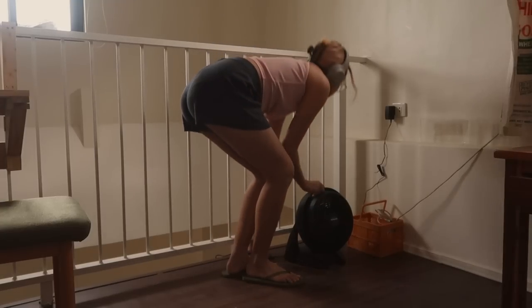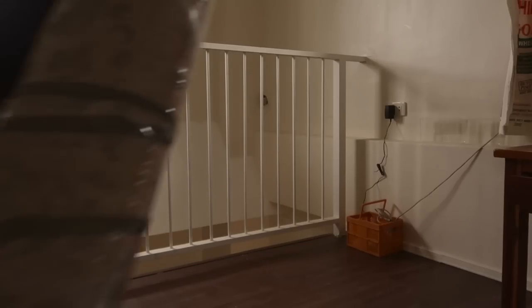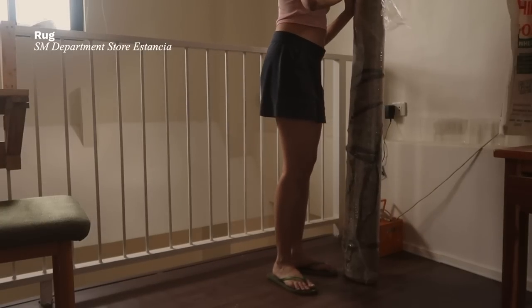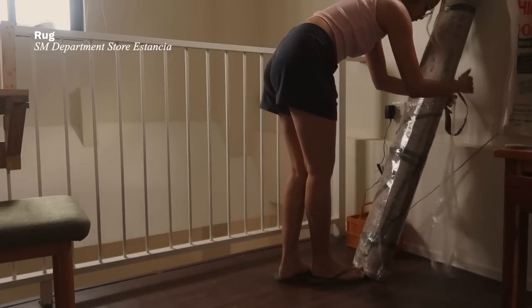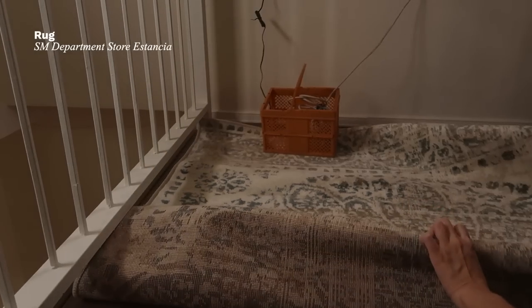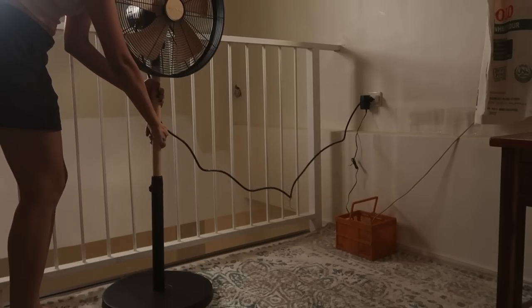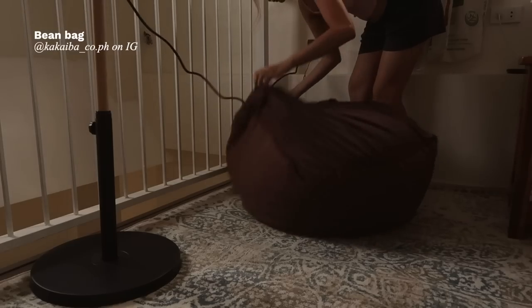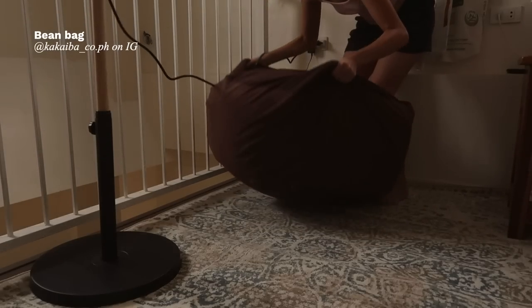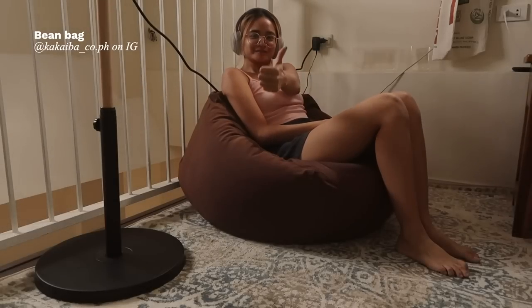My electric fan is really small — just a little floor fan and I hate it. Over the weekend my family and I went to SM and bought a new fan to place in the corner along with the wi-fi router. I still have to wait for another box crate to arrive from Shopee. I plan to have that corner by the railing as my cozy corner, with my rug, bean bag, and electric fan — hopefully it all fits.